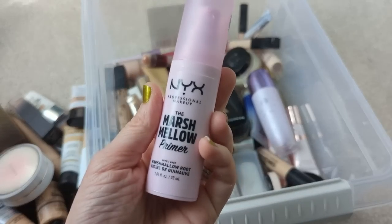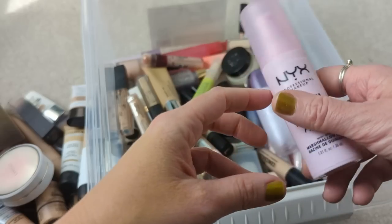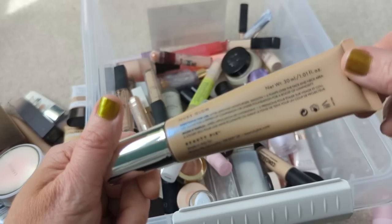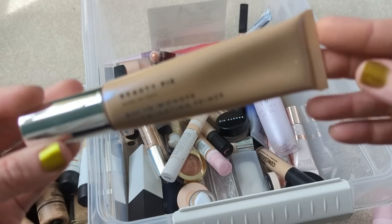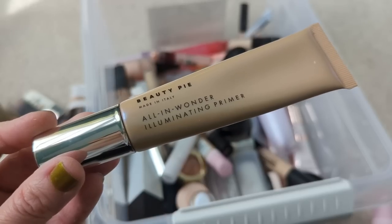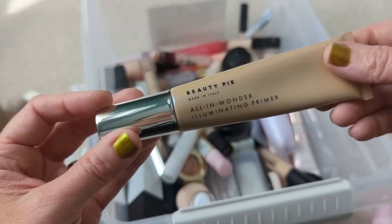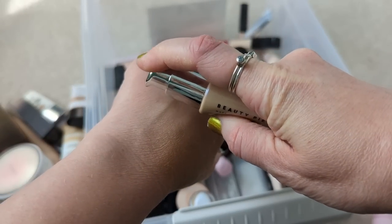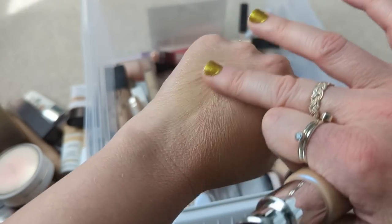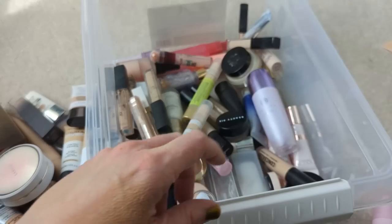So first we have the NYX Marshmallow Primer. I really like this — it actually isn't that old. I think I could probably hang on to this. It's a nice pore-smoothing formula. Also, we have this Beauty Pie All in Wonder Illuminating Primer. This one is a lot like the Elf Halo Glow or the Charlotte Tilbury Hollywood Flawless Filter — it's basically the same concept. I use the Elf Halo Glow so often, and I feel like how many of these do I need? So I think I'm going to go ahead and get rid of this one. It was a little bit tinted and somewhat darker for my skin tone, and it actually seems like it's separating a little bit — it has some weird crumbly bits in the formula, so it might not be good anymore.